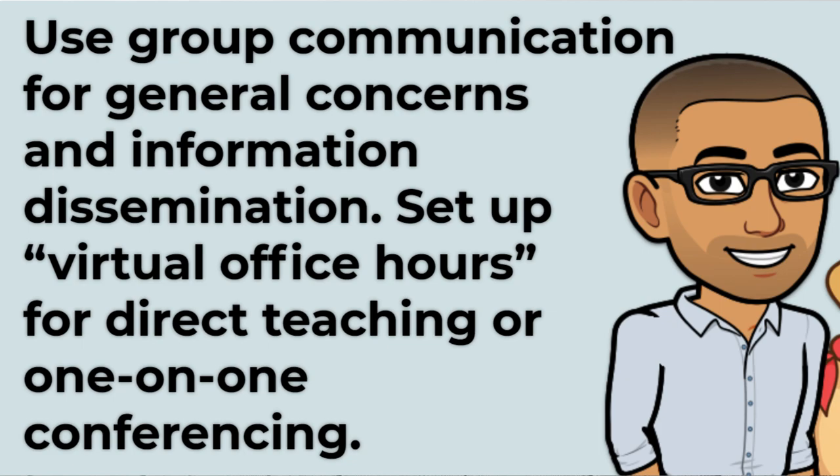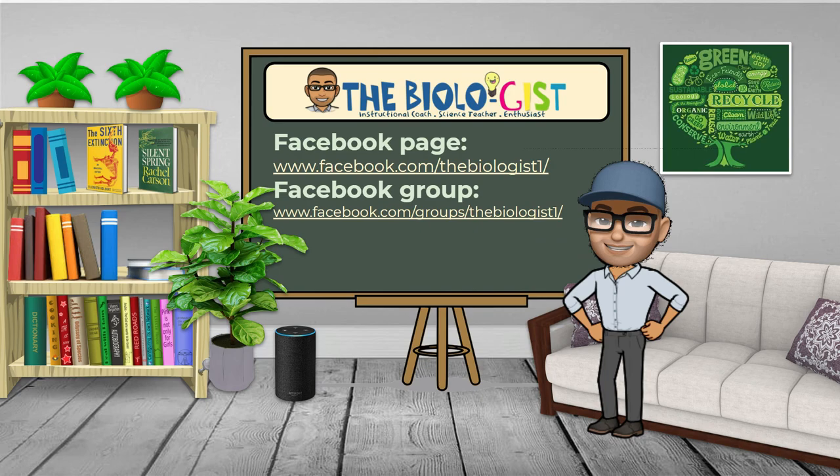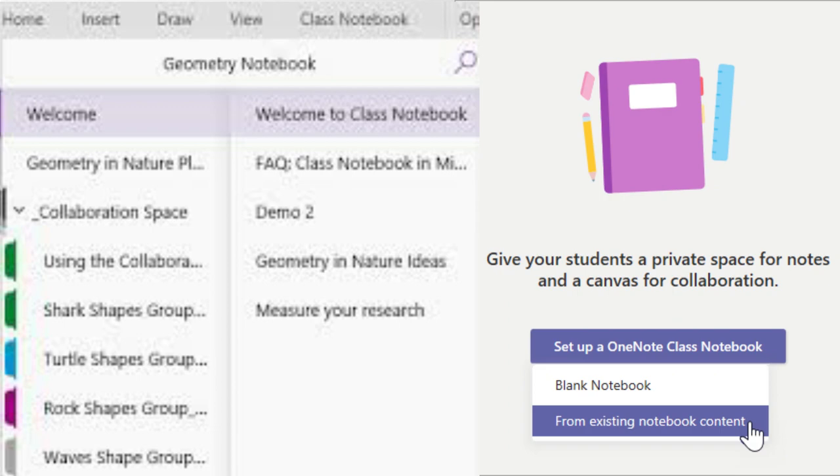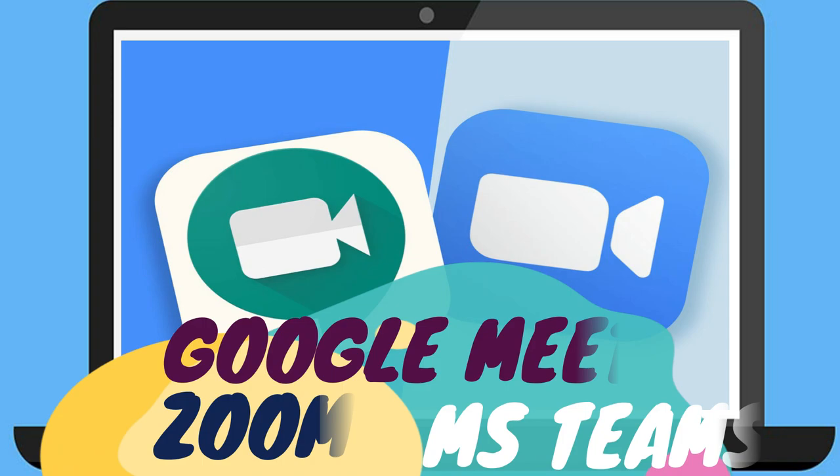Use group communication for general concerns and information dissemination. Set up virtual office hours for direct teaching or one-on-one conferencing. When giving out handouts, general information, group announcements, or anything for all students, use group communication or the group chat feature of your online platform. In MS Teams, you can post this in the chat page or in the class notebook. Set up virtual office hours on a video conferencing tool like Zoom for direct teaching or one-on-one intervention.